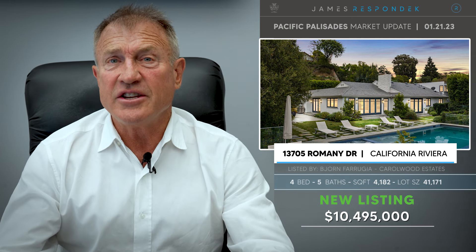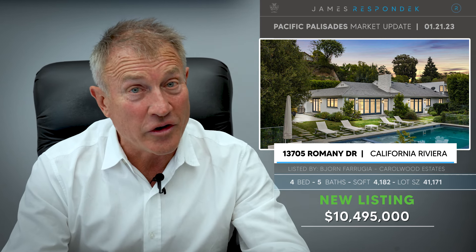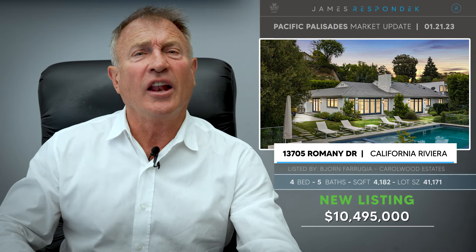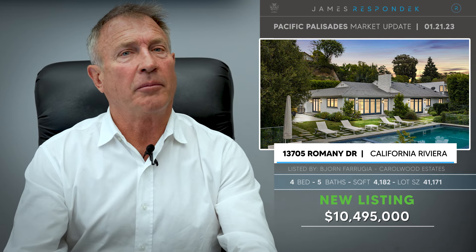The last one in the Riviera is located at 13705 Romany Drive. This is a one-acre compound with a beautiful redo by a seasoned developer. It's a little more human-scaled at 4,200 square feet on a big 41,000 square foot lot. I kind of like this better than the huge houses — but the big houses, let's face it, they're grand.